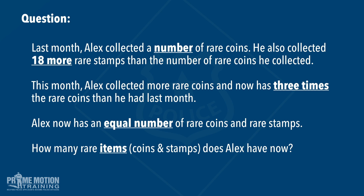So here's our question. Last month, Alex collected a number of rare coins. He also collected 18 more rare stamps than the number of rare coins he collected. This month, Alex collected more rare coins and now has three times the rare coins than he had last month. Alex now has an equal number of rare coins and rare stamps. How many rare items — coins and stamps — does Alex have now?